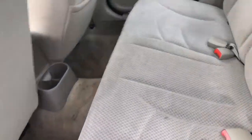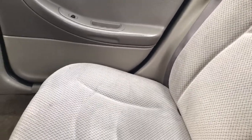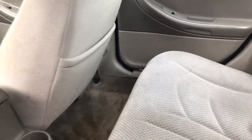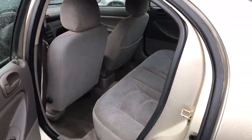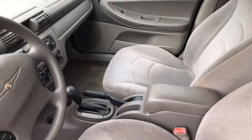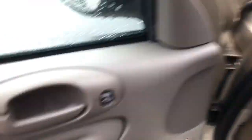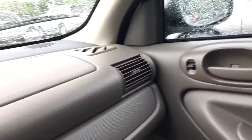As far as the seats and everything, in good condition. No tears. And for our 04 model, it only has 116,000 miles. Does have power driver's side seats. And overall, good condition on the front seats as well.